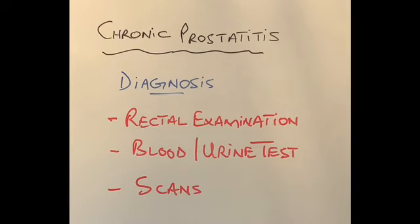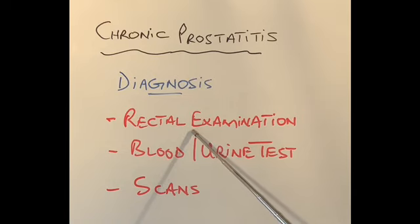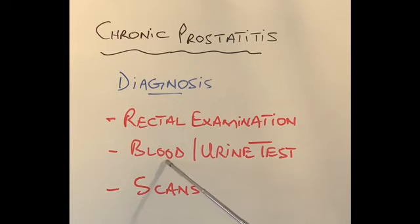How is chronic prostatitis diagnosed? The easiest way is a rectal examination with a finger — the prostate gland feels swollen and tender, though not as bad as in acute prostatitis. Blood tests will show signs of infection during a flare-up. Urine tests might show signs of infection but might be completely normal. If in doubt, a scan such as an ultrasound, MRI, or CT can help confirm the diagnosis.